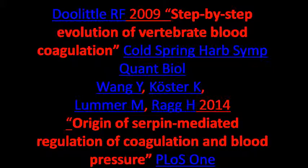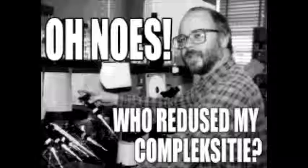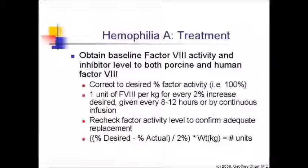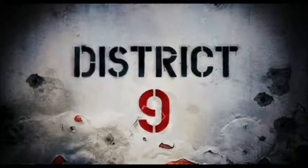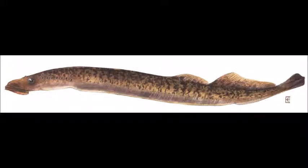If the blood clotting cascade can still work while missing 6 parts, it doesn't seem to me to be irreducible. In humans, the loss of factor 8 causes Haemophilia A, while loss of factor 9 causes Haemophilia B. Yet lampreys are missing both these factors and are fine without them.